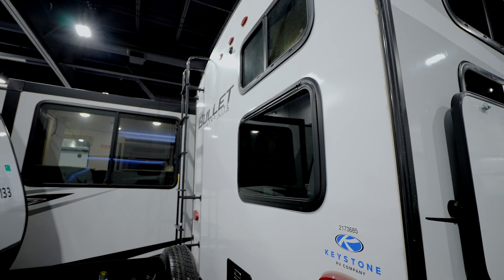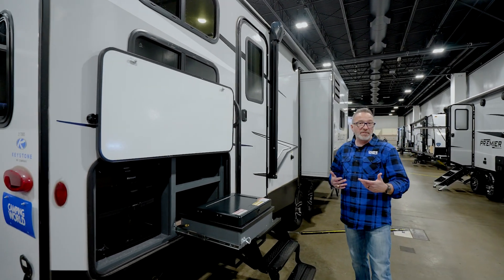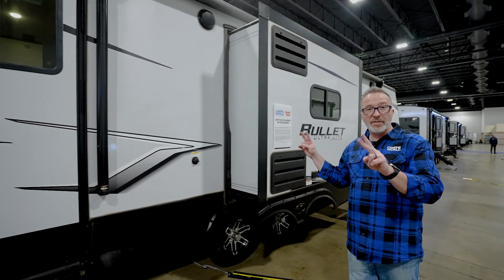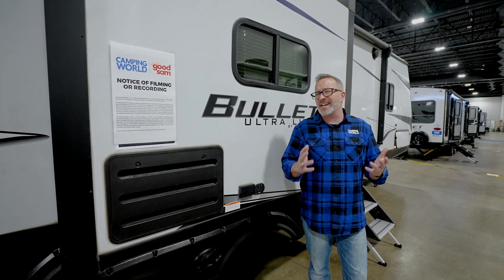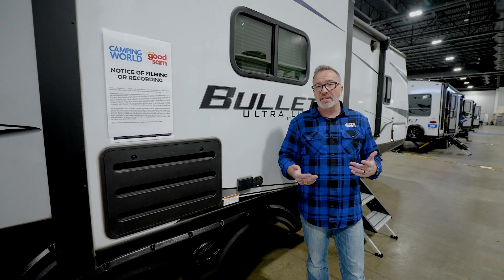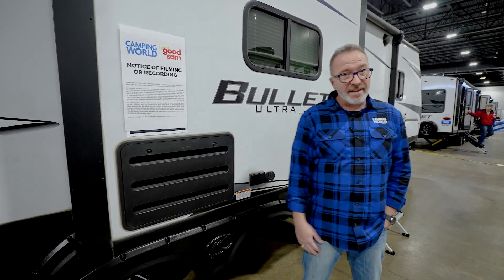Tank sizes on the 330BHS: 60-gallon fresh, 30-gallon gray, and 54-gallon black — the larger black tank accounts for the two bathrooms. At 37 feet 6 inches and 7,500 pounds dry, it sleeps up to 10 — realistically 8 with adults using the double-over-double bunks and two pull-out sleepers, but 10 with kids. If you're looking for that size, weight, features, and amenities the Keystone Bullet line is known for, the 330BHS should be at the top of your list — and you can pick it up today at your local Camping World.